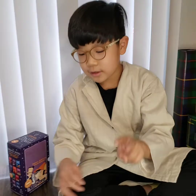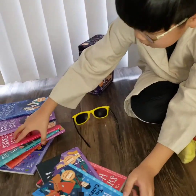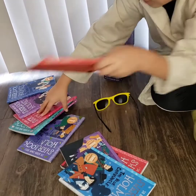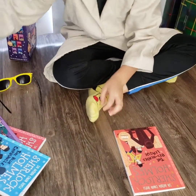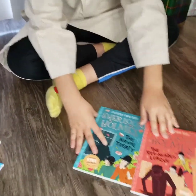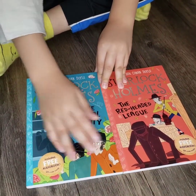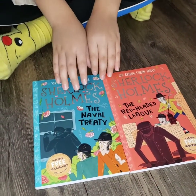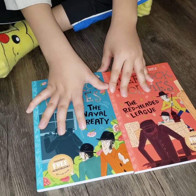I have two favorite books. The first one is The Red-Headed League. And the second book is The Naval Treaty. I like these two books because they are very wonderful books and they just have good tales.